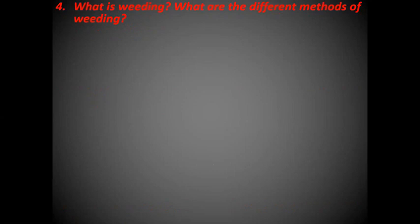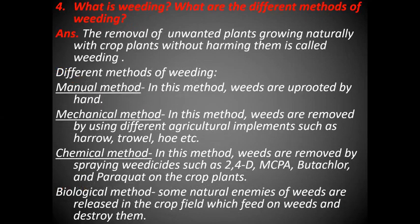What is weeding? What are the different methods of weeding? The removal of unwanted plants growing naturally with crop plants without harming them is called weeding. Different methods of weeding are: manual method, in which weeds are uprooted by hand; mechanical method, in which weeds are removed using agricultural implements such as harrow, trowel, hoe, etc.; chemical method, in which weeds are removed by spraying weedicides such as 2,4-D, MCPA, butachlor, and paraquat on the crop plants; and biological method, in which some natural enemies of weeds are released in the crop field, which feed on weeds and destroy them.